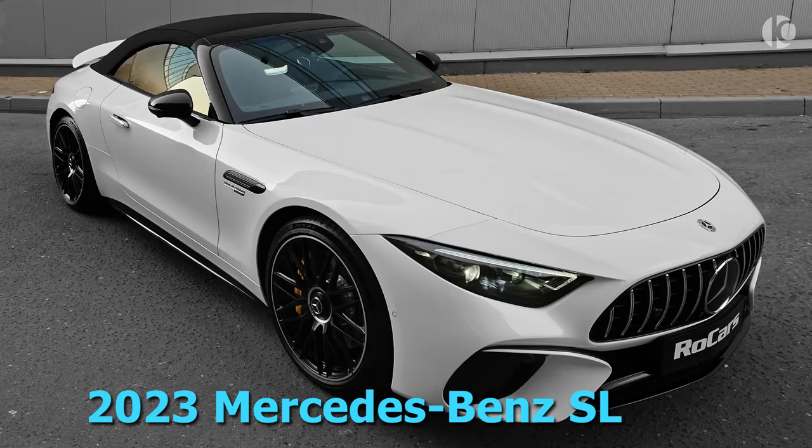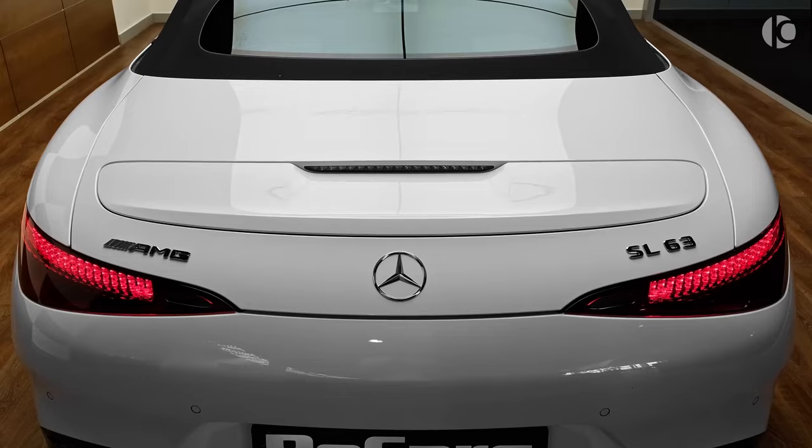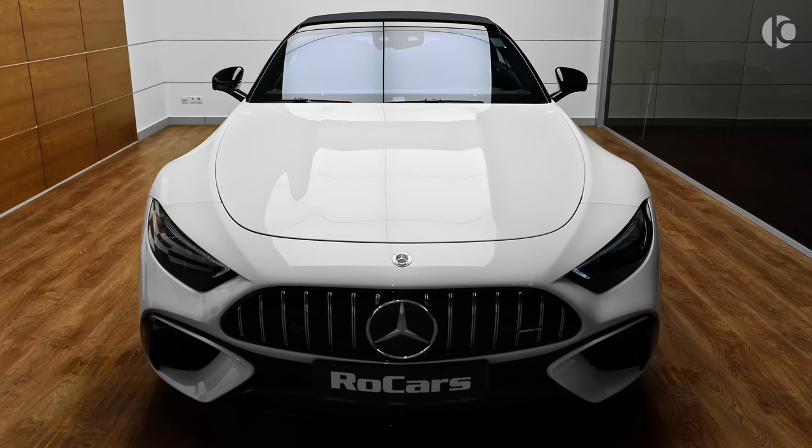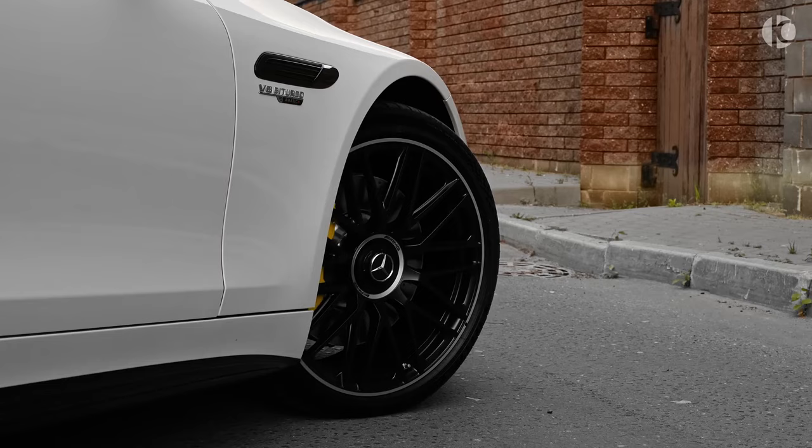2023 Mercedes-Benz SL. The 2023 Mercedes-Benz SL is a luxurious and powerful roadster that is sure to turn heads. It is perfect for those who want a car that can both perform on the track and cruise in comfort. Here are some of the features of the 2023 Mercedes-Benz SL.